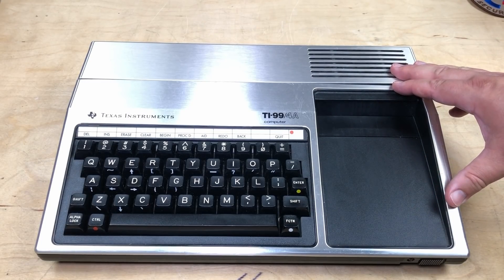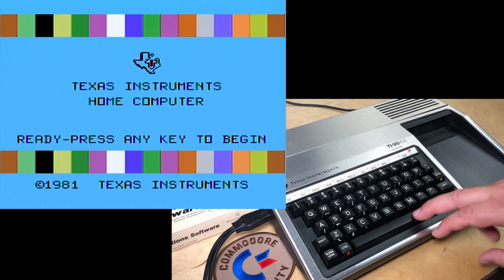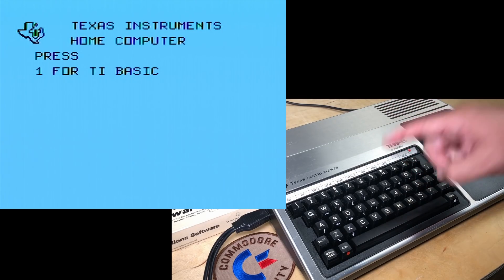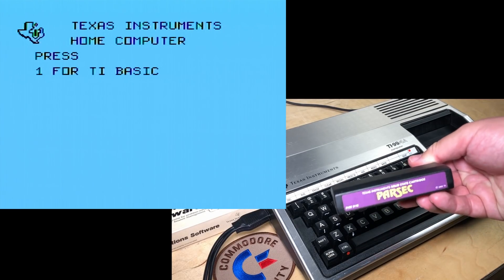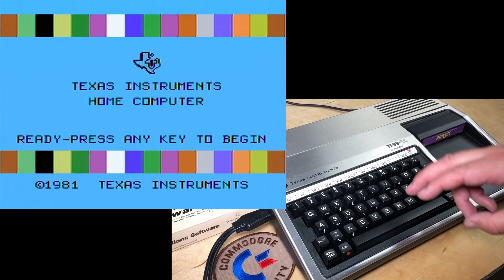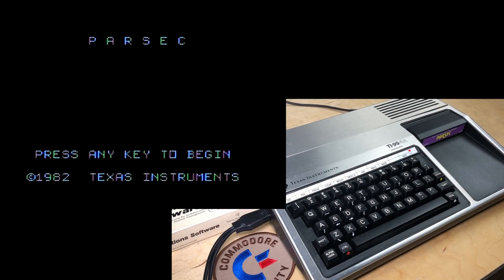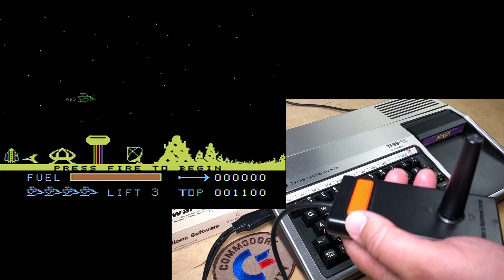I'm going to hook this up and try a couple of games. When it boots up, it comes up with a menu where we can choose TI BASIC — I'm going to save that for another episode. For the first time ever, I'm going to try hot swapping. I got the game Parsec here. Hot swap — it reboots. I can choose Parsec. Press any key to begin. 1982. I think this is the best game for the TI-99, at least the best action game. It's a good shooter — maybe close to a killer app for the platform.